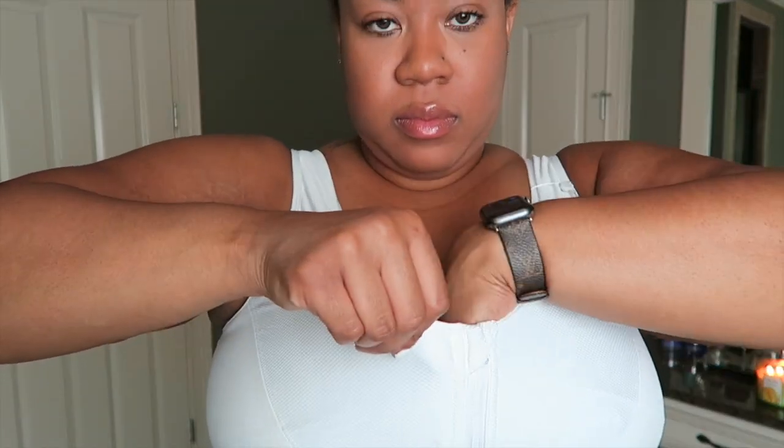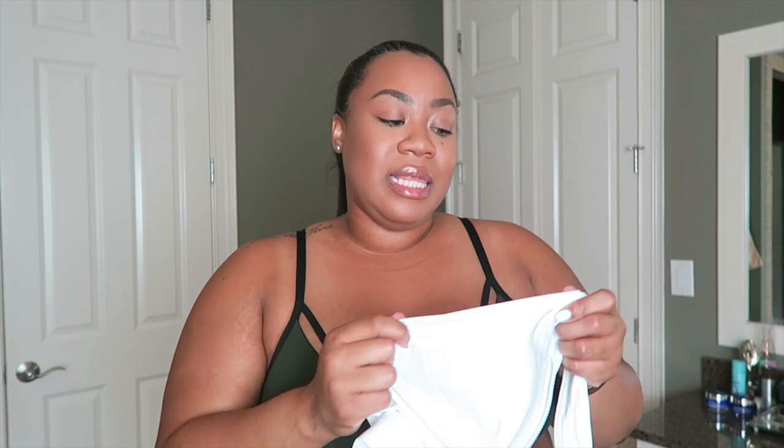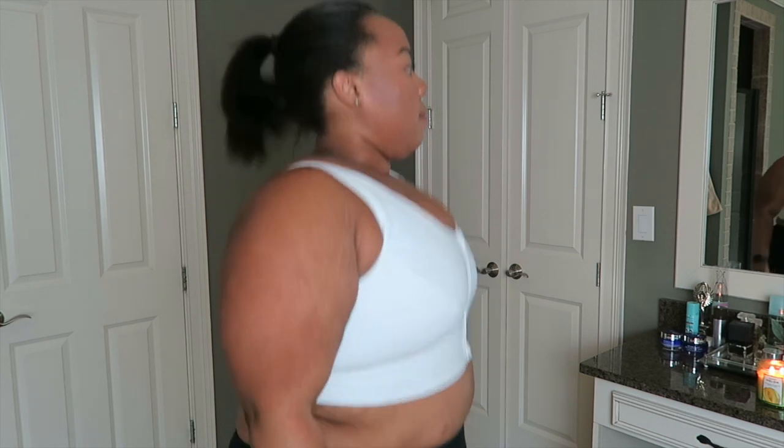This white bra has a front zip closure with fabric tabs that keep the zipper from irritating your skin. It is the only bra I'm showing today that isn't padded, so be mindful that your nipples will show through. The inner layer is very stretchy and wicks sweat away from your body, while the outer layer keeps you contained with less give. As you'll see in my bounce test, this bra held up extremely well — it's probably the most supportive of all the bras today, great for high-impact running.